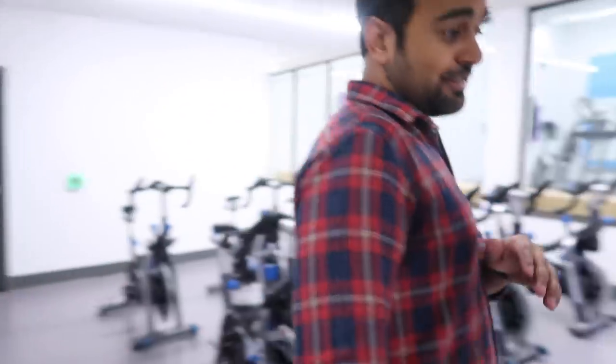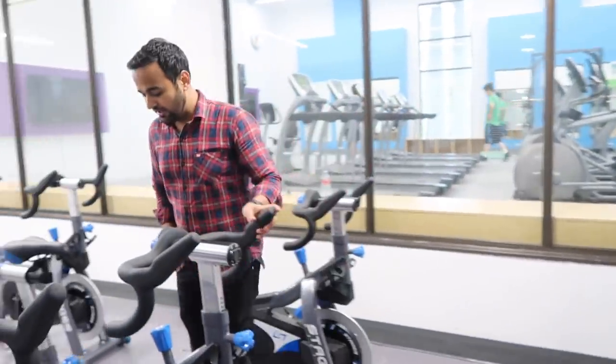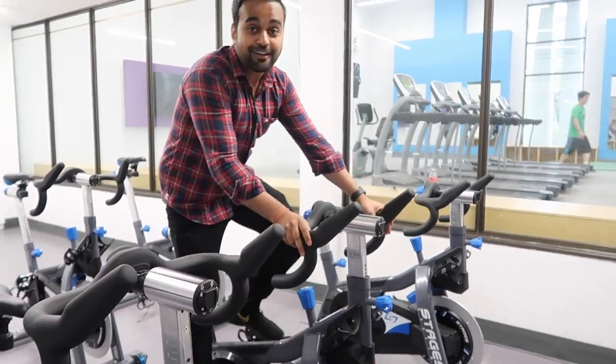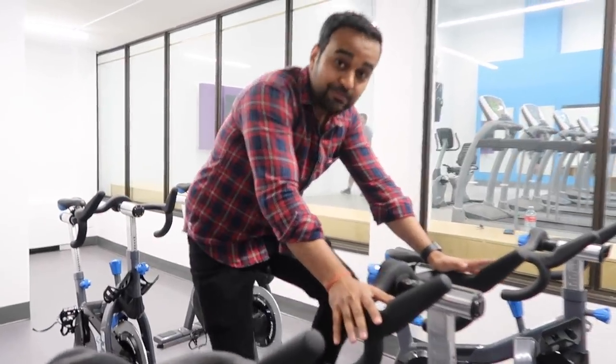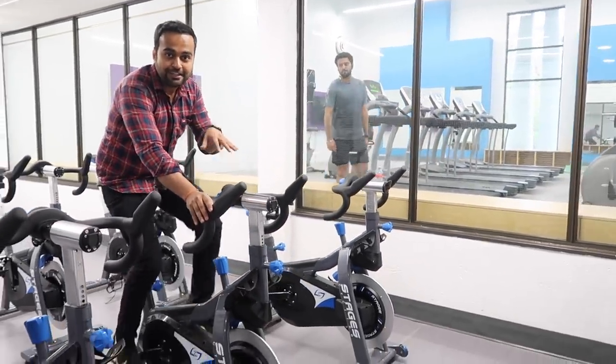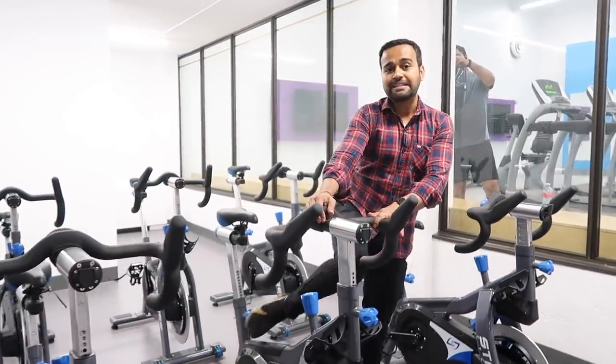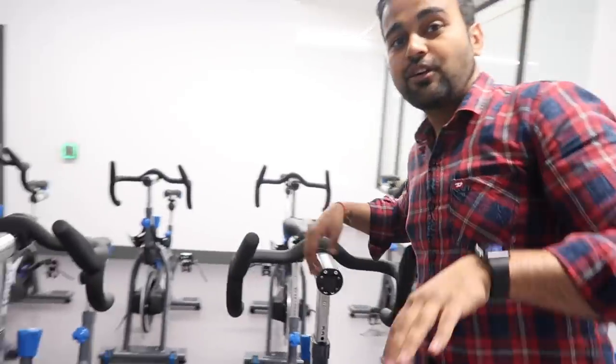Now we have this spin studio, which is basically for cycling. I spend some time here doing cycling. Cardio is very important, and cycling is especially beneficial in winters when you can't go outside — you can at least get some cardiovascular activity in.